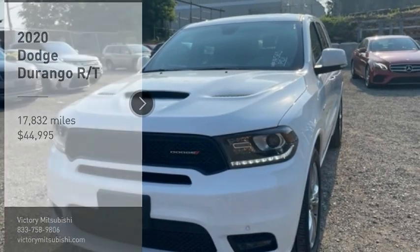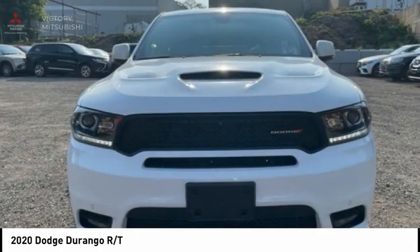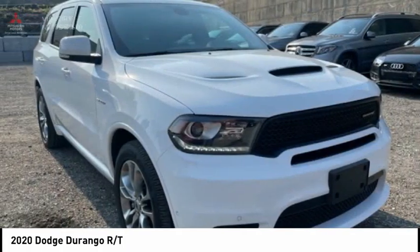Come test drive the 2020 Durango. The Durango allows you and your family to travel in style and comfort. It offers more interior room than most midsize SUVs and has an available third row of seating.